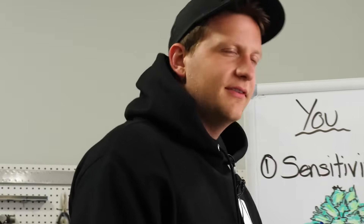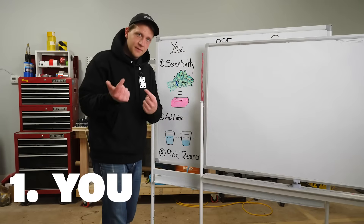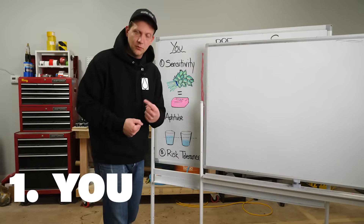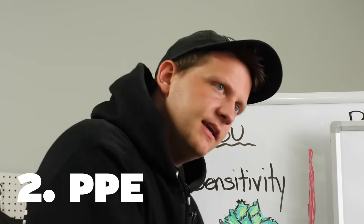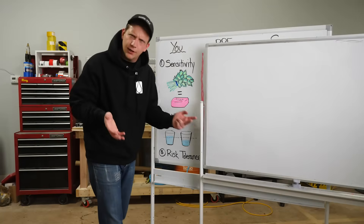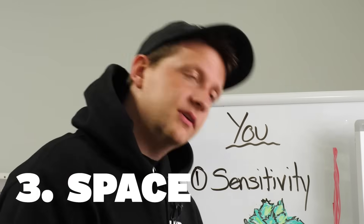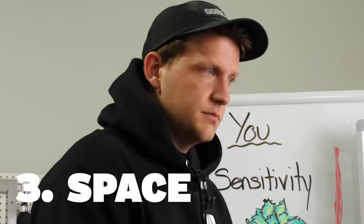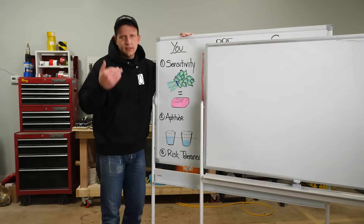We're going to talk about three things. First is you — you need to be aware of some things about yourself to move forward. Second, we're going to talk about personal protective equipment, or PPE — you've heard that phrase before, I hope. And then the third thing is space — the space you're doing these projects in. Large, small, windows, no windows — we've got to talk about that.